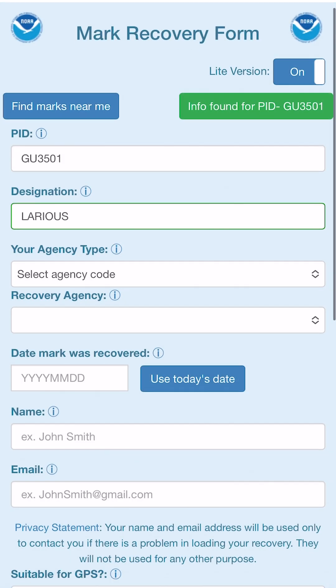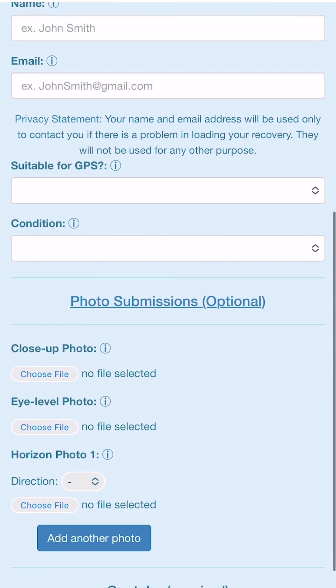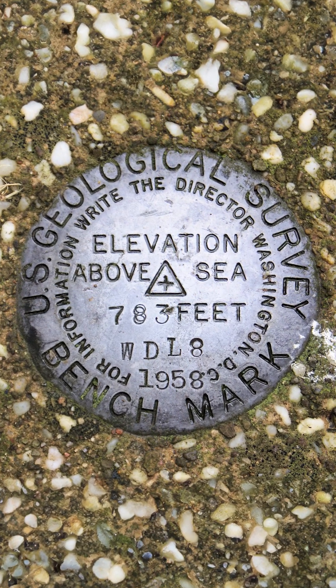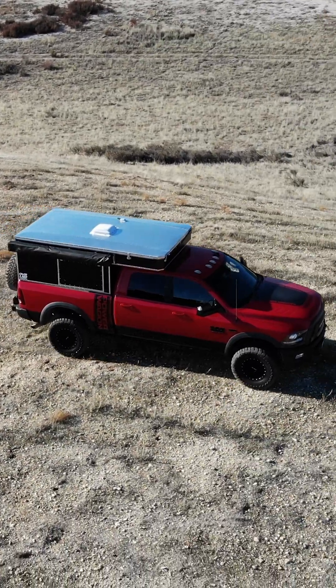To that end, there's also a web page where you can mark a recovery of the marker, and actually the general public is encouraged to do this. So to me, this seems like a perfect intersection between off-roading and overlanding and exploring — why not try and recover some of these benchmarks?